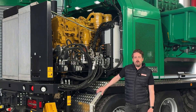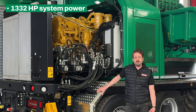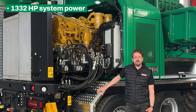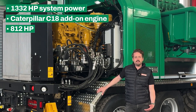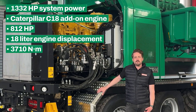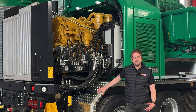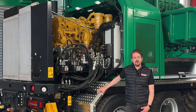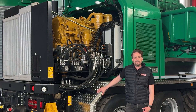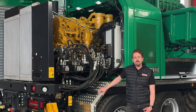How is the 1332 HP system power optimally used? The Caterpillar C18 engine with 812 HP, 18 liters and 3710 Nm drives the chipper rotor directly via a belt. There's no gearbox. The engine engages smoothly via belt clutch and the speed can be flexibly adjusted during operation. The engine compartment roof can be opened hydraulically for maintenance.